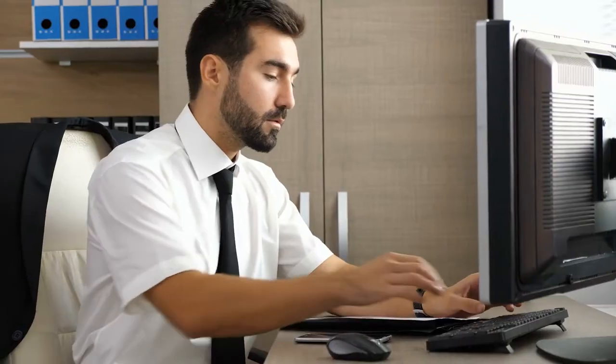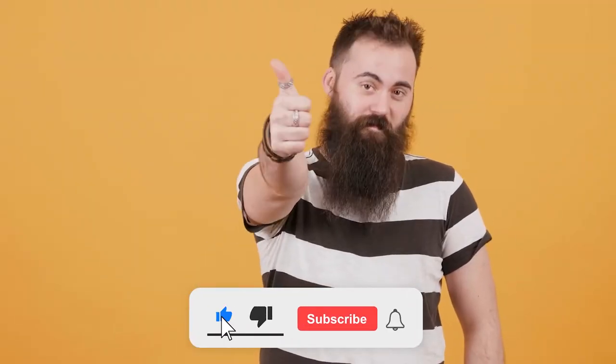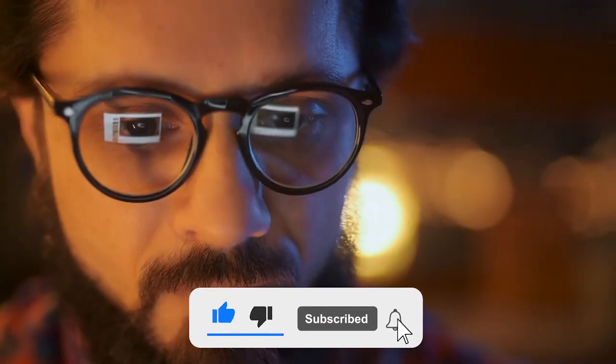If you think that this video is something that you should be watching in order to increase your productivity in the 24 hours that you get every day, this video is for you. Do not forget to subscribe to our channel if you want more content that shall aid you to follow a better path.